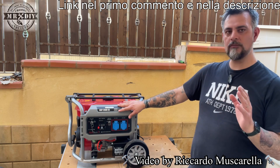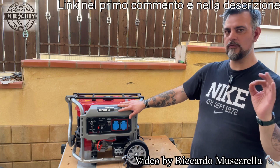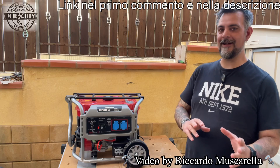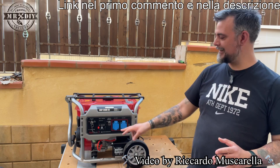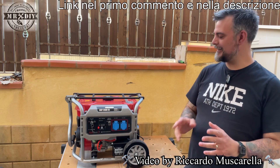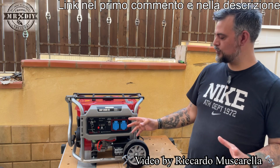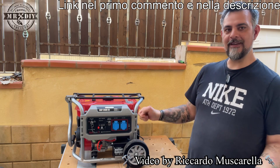This generator is able to transfer a maximum peak of 3,000 watts and a continuous rated power of 2,800 watts. It also has a battery charging function for cars and motorcycles. A nice display indicates the voltage, and there are two protected boxes and a battery to start it with the key.